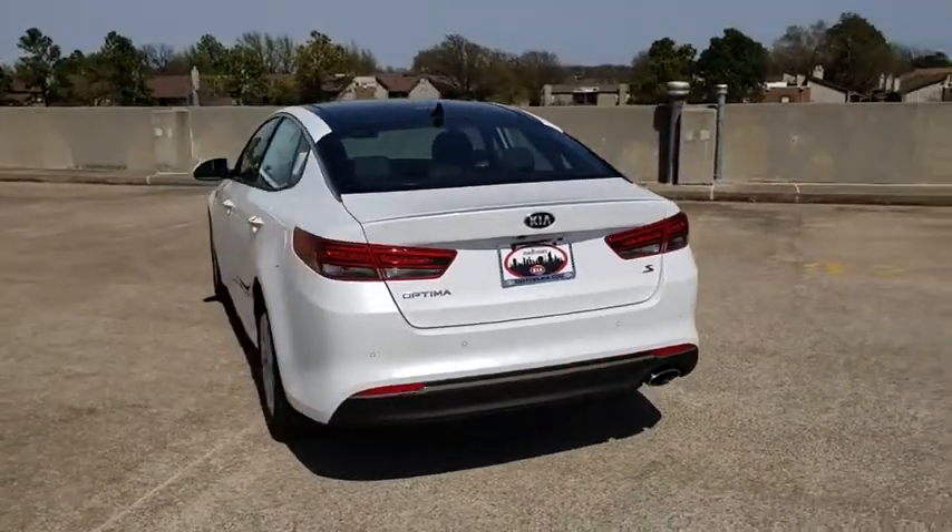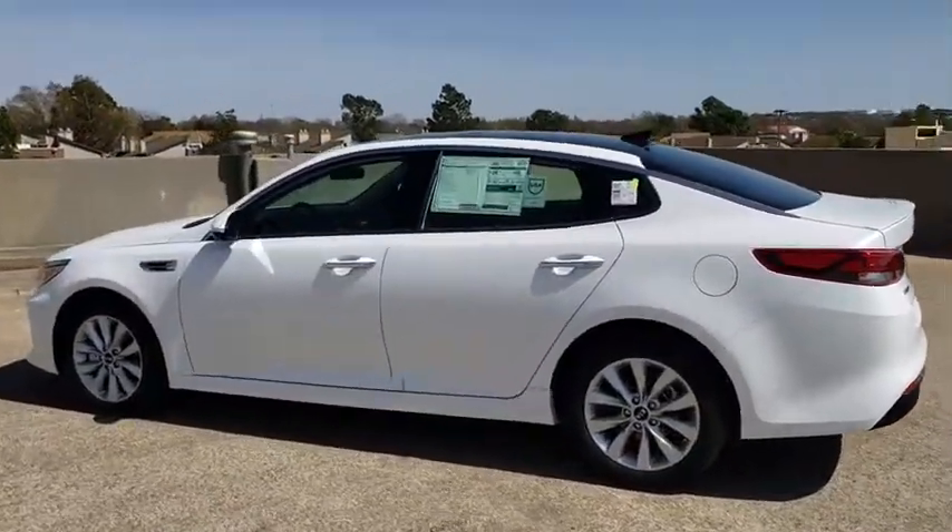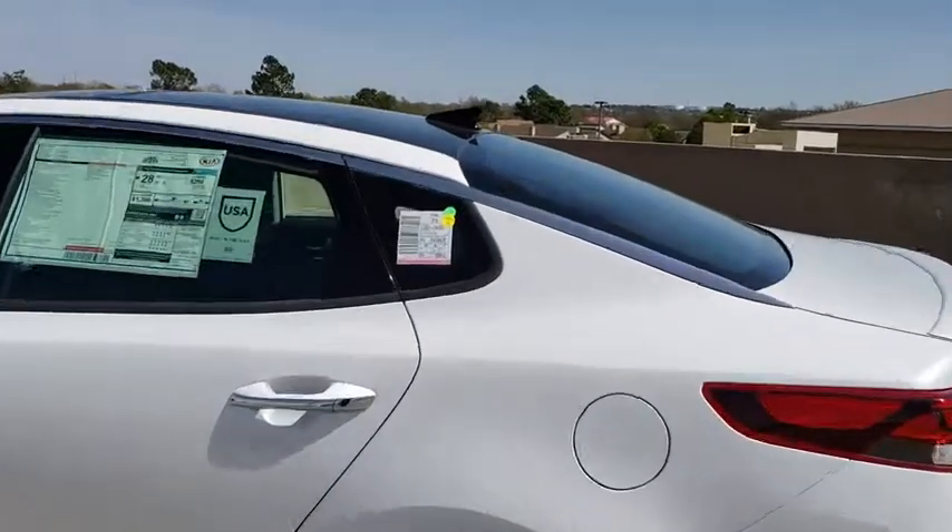Traction control, dual airbags, leather-wrapped steering wheel, panoramic sunroof, power steering, four-wheel disc brakes, rear window defroster, trip computer, electronic stability control.